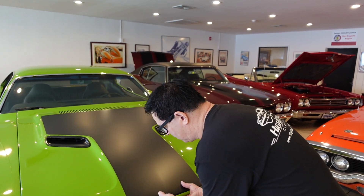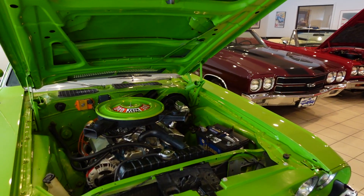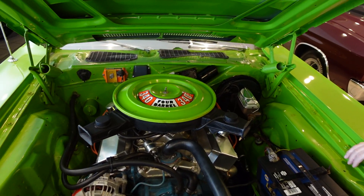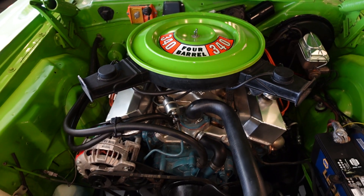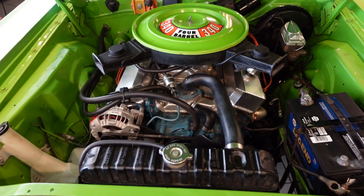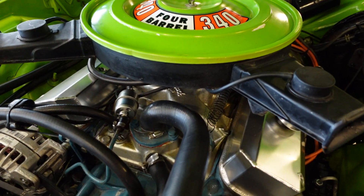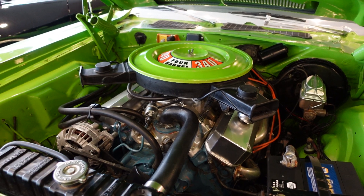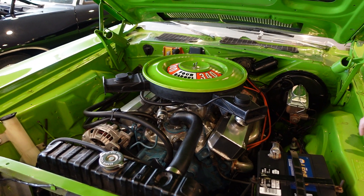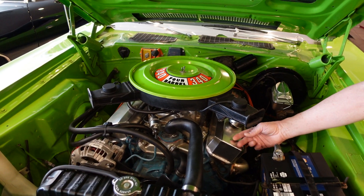Let's pop the hood and see what's going on underneath. Nice — 340 small block. And 1973 is the final year for the 340 engine; it would grow to a 360 for 1974. This one's been lightly modified with an Edelbrock aluminum intake, Edelbrock four-barrel carburetor, and a correct dual-snorkel high-performance style air cleaner with extra flow capability but still with the silencing effect of the enclosed filter.